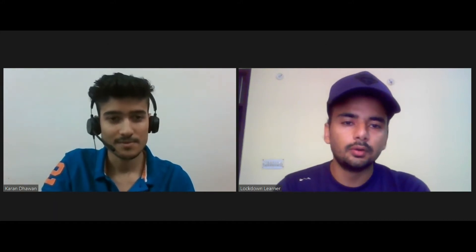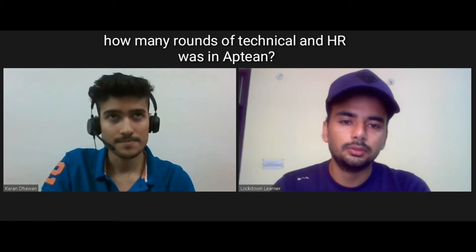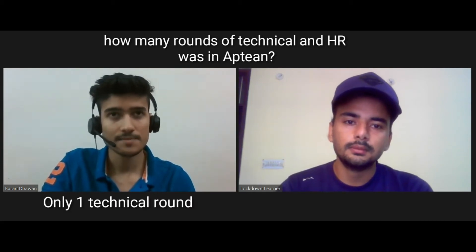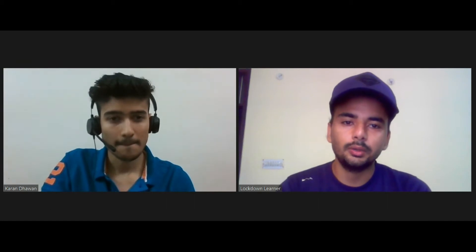How many rounds were there — technical and HR — in Appteen, and what was your experience during those rounds? In Appteen there was only one technical round, and that's how I got in — just one technical round.